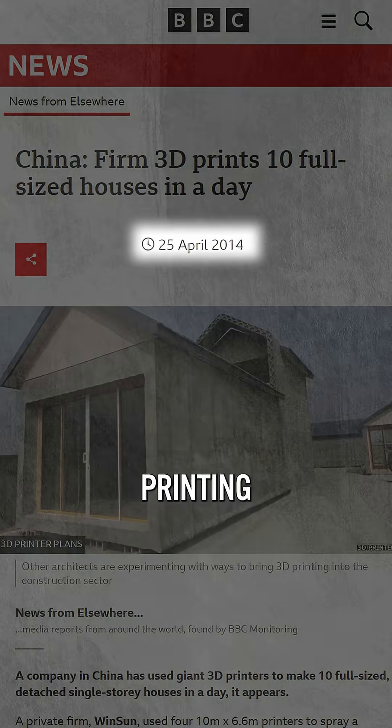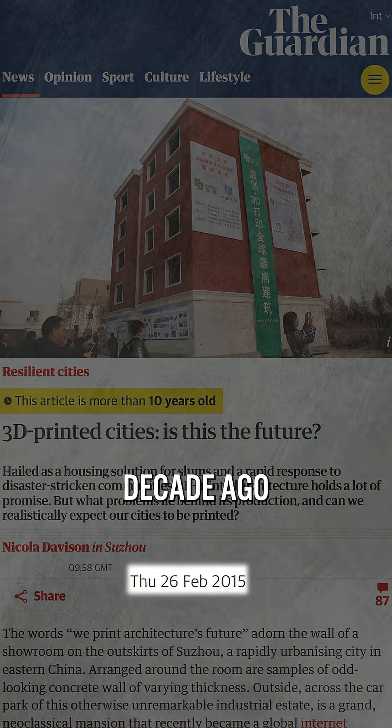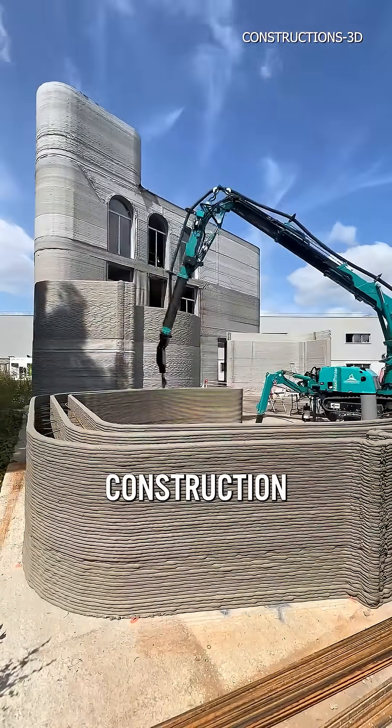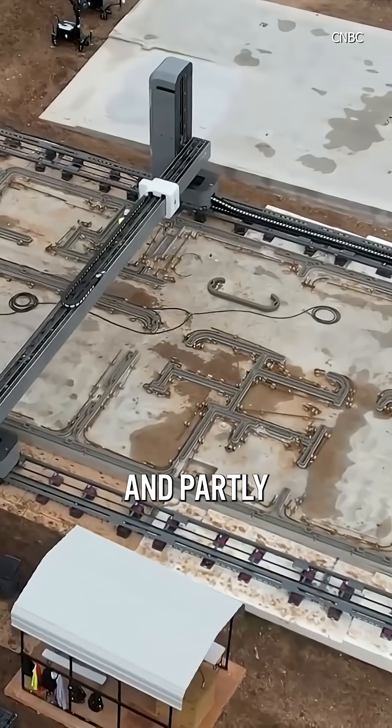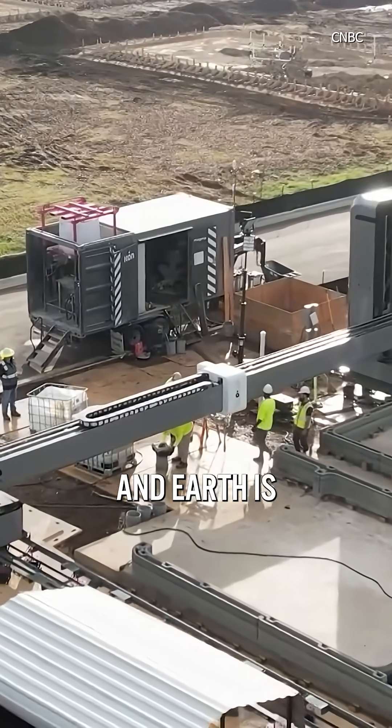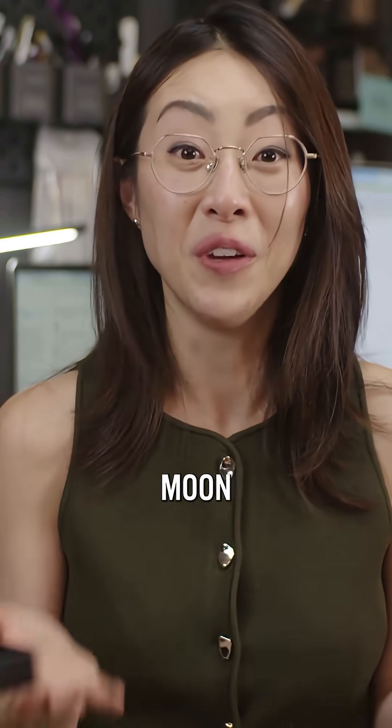But I remember when 3D printing came out, more than a decade ago here on Earth, and it was supposed to transform the construction industry, but it didn't. And partly because job sites are chaotic and unpredictable, and Earth is way more stable than the moon.